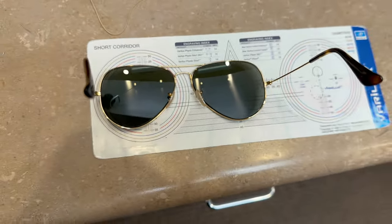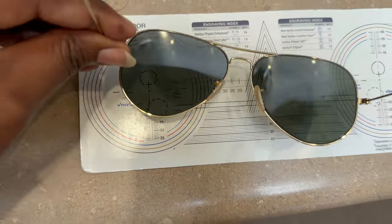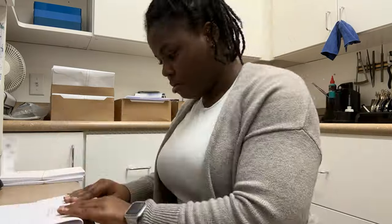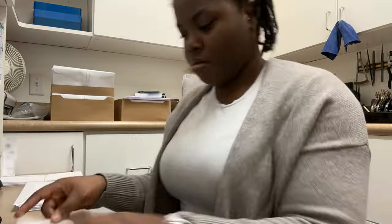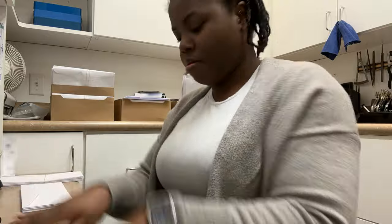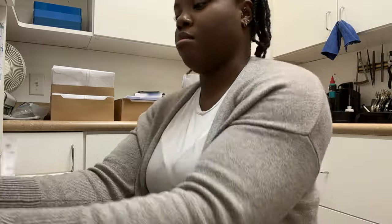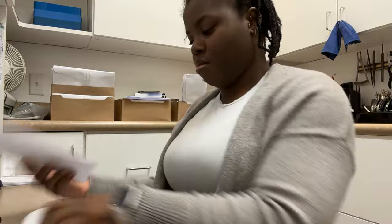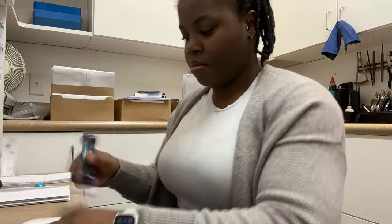Then I got started on this progressive sunglasses pair. I wanted to show you guys the work paper — I don't actually know what it's called — but it shows where the progressive dots should be and where we should look through to ensure the progressive prescription is correct. Our practice started as an ophthalmology and optometry practice, but our ophthalmologist has retired and is selling the practice to the optometrist. We've been sending out email notifications as well as snail mail letters to each patient on file, so here's me folding the letters, putting them in envelopes, and sending them out.